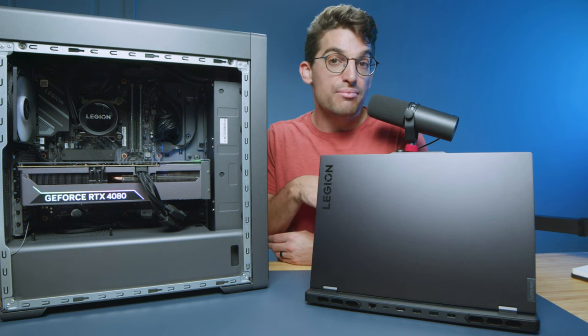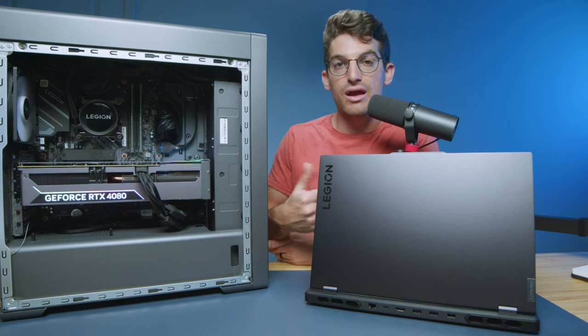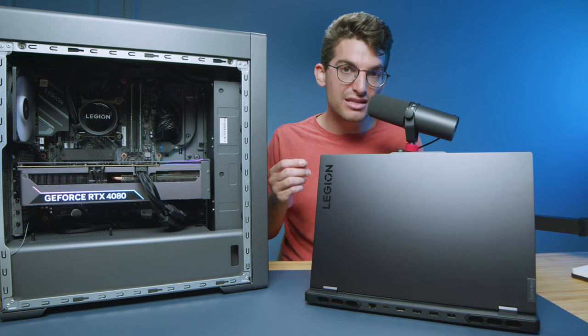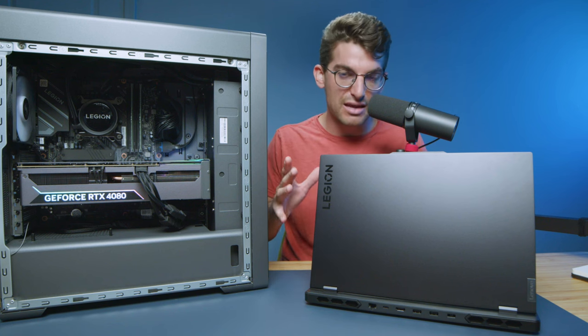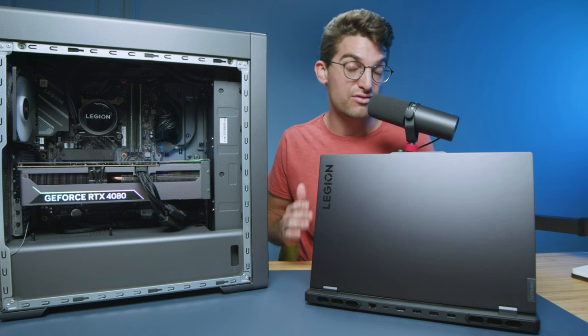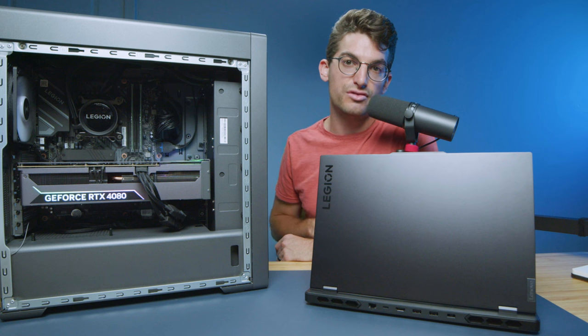We have the i9-13900HX in the Legion Pro 7i laptop and the i9-13900KF in the tower. On the Pro 7i we have the RTX 4070 with 8 gigs of VRAM, and on the tower we have the RTX 4080. I tried to get this review with the exact same GPUs — mobile versus desktop — but Lenovo was not able to coordinate that, so I got as close as possible. Both devices have 32 gigs of RAM, so those are the benchmarks you'll see reflected in the charts.